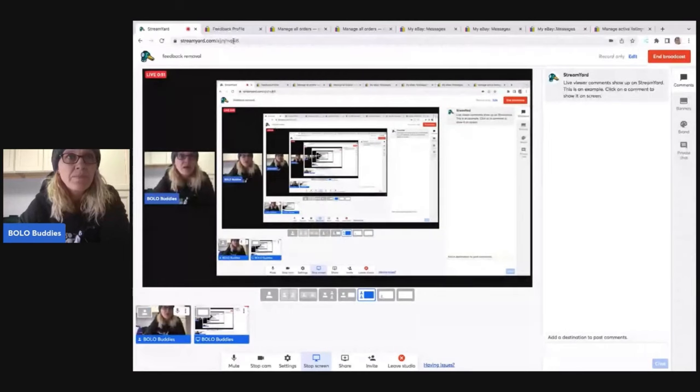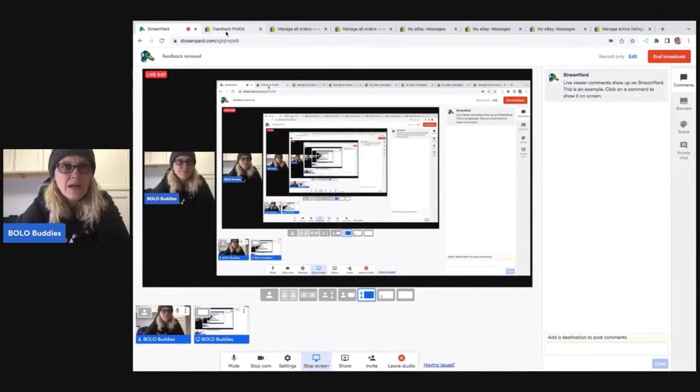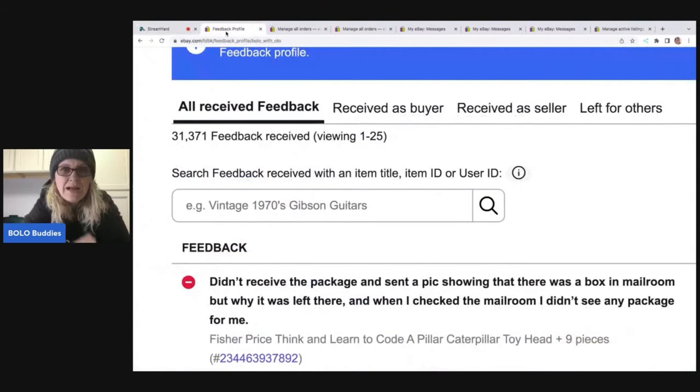I've got my screen share up. I am on my feedback profile. I did zoom in to crop out the user because it's not relevant. I'm not here to make anybody feel shamed. It says: didn't receive the package and sent a picture showing that there was a box in the mailroom, but when I checked the mailroom, I didn't see any package for me.